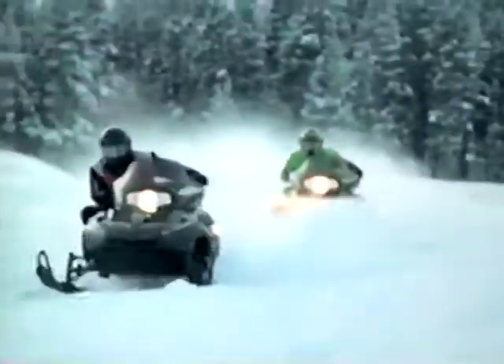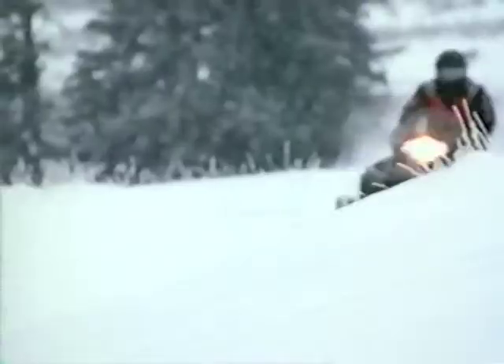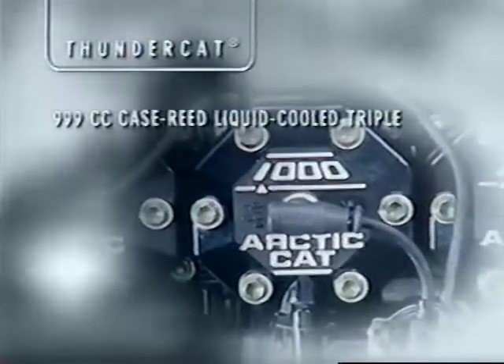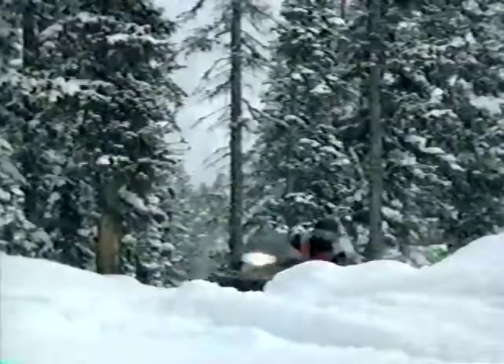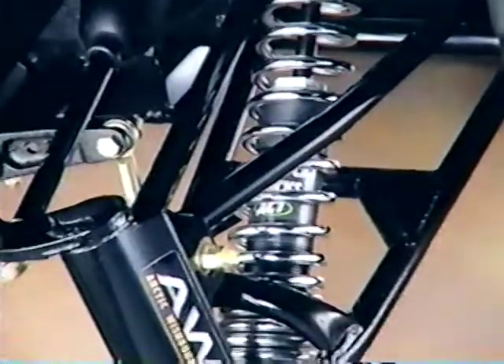Only a few sleds on this planet are made to get you from point A to point B in point zero-something. And those sleds are the awesome triples from Arctic Cat. Let's start with the big gun, the Thundercat. This sled is 999cc's of bragging rights. Its case-read-inducted liquid-cooled triple features Mikuni TM flat-slide carbs with nicosil-plated cylinders and a counterbalanced shaft for decreased vibration. No wonder it still holds the NSSR world speed record. This year, the Thundercat also sports dramatic fireball graphics and chrome-plated shock springs and hood vent screens. If its sheer power doesn't get your attention, its intimidating new looks will.